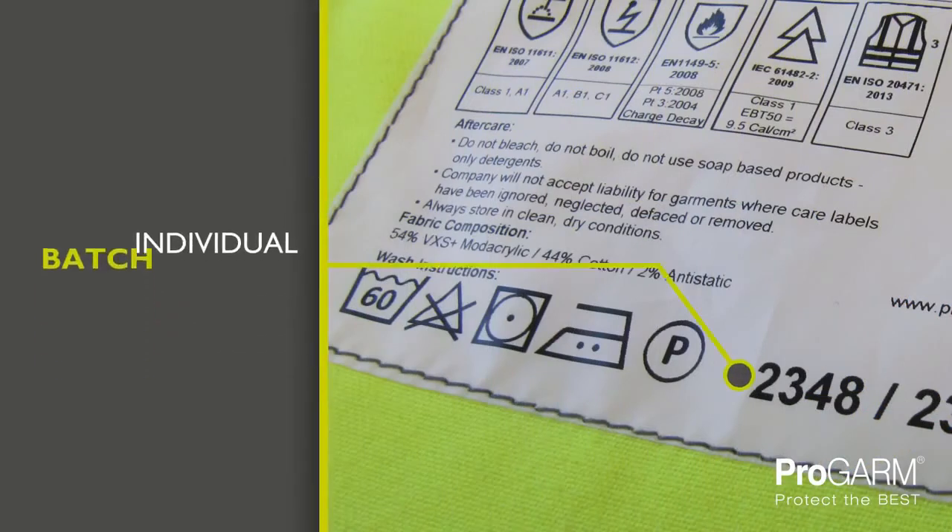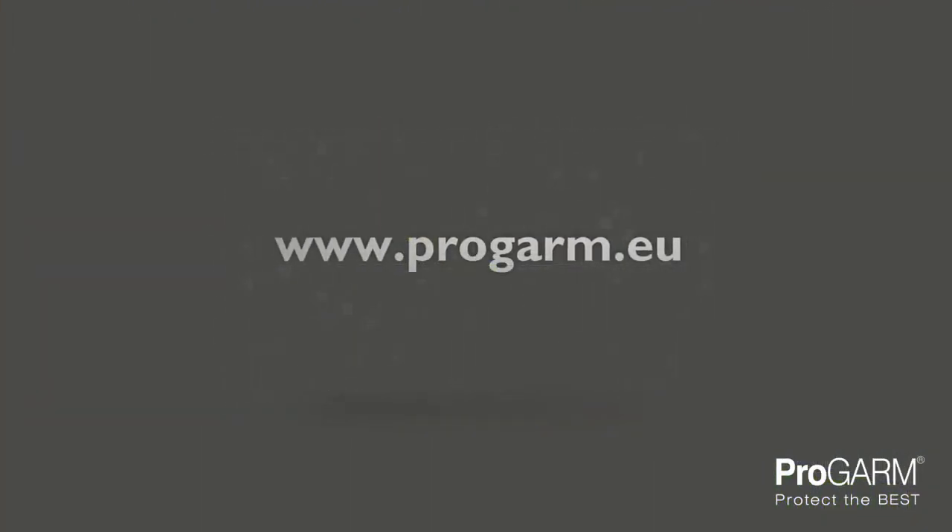Each garment is also batch numbered and this can be used to trace the fabrics and components in your garment. Visit www.progarm.eu to discover the full collection of these outstanding arc flash and flame resistant garments.